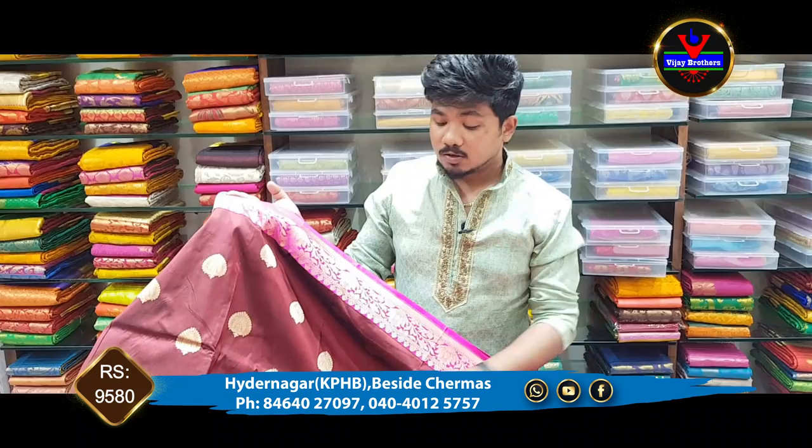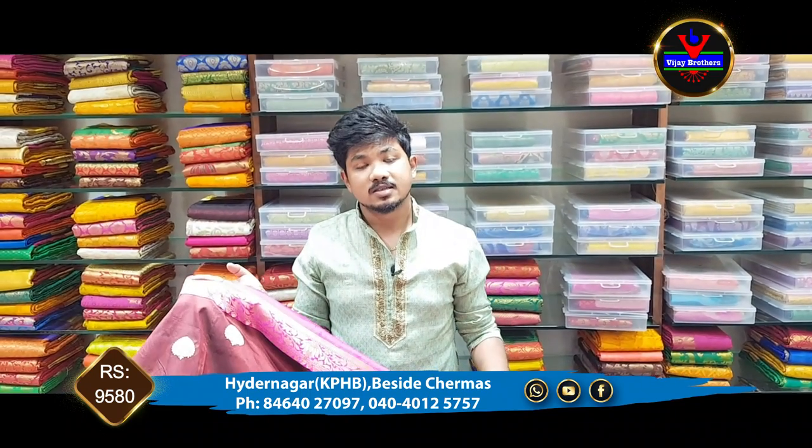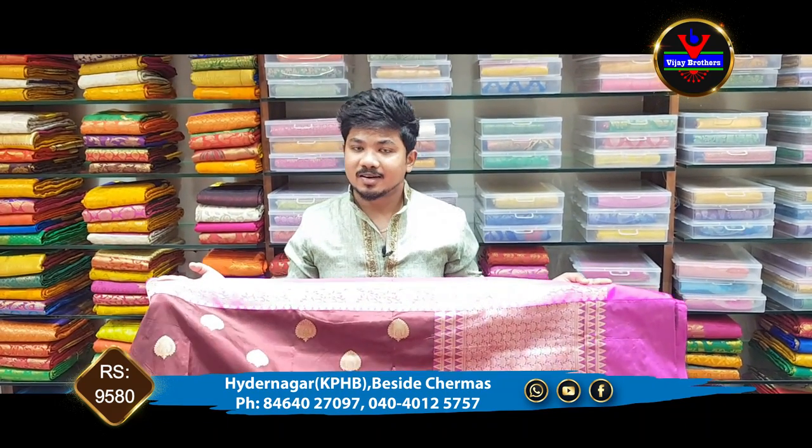In the dark color, it is a V2 style. We are given this beautiful color. Let's get the clothes for 9,580 rupees.